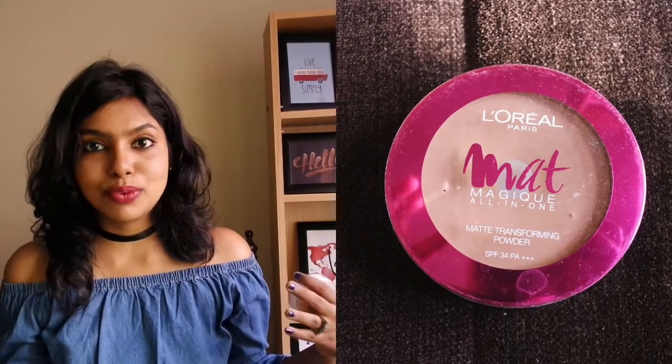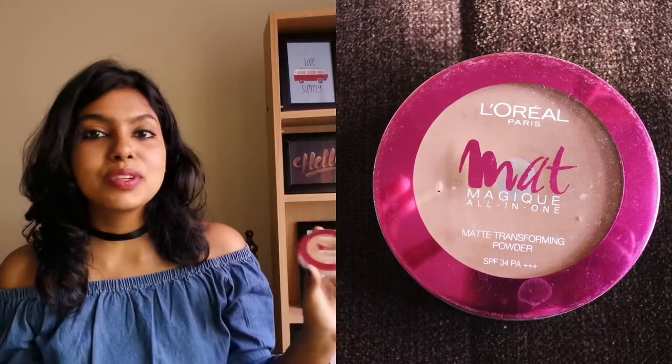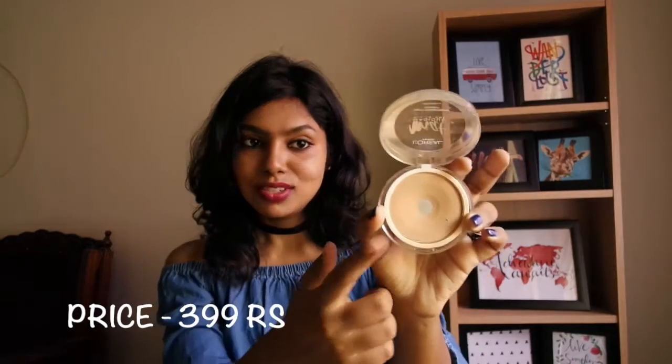The first favorite product I'm going to show you is the L'Oreal Luminous Magic All-in-One Matte Transforming Powder. My skin is oily-combination type, so anything I apply tends to cause breakouts — but this one is really good. It keeps my skin matte for a long time, and as you can see, I've almost hit the pan from using it so much.